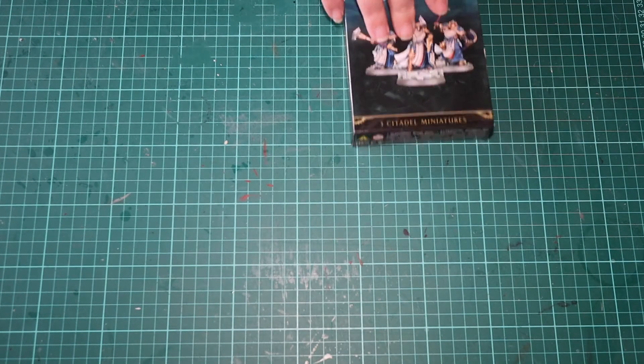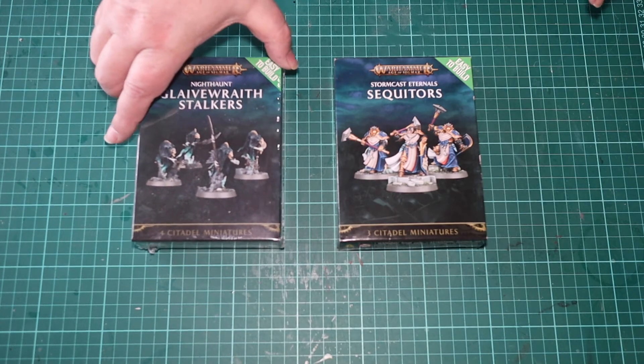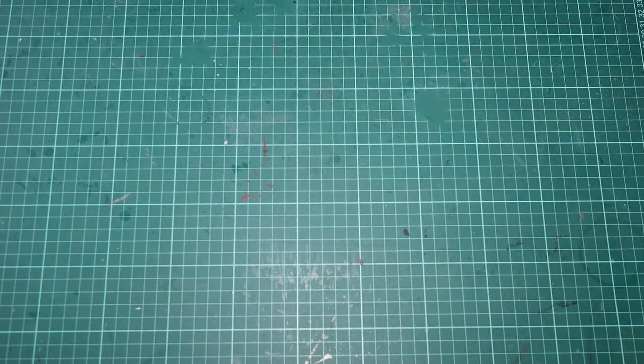Next I have some Games Workshop minis. I've not built minis before. The Sequitors shouldn't really be here as I've already made them, but that video needs finishing so I thought I'd give you a sneak preview of what they came out like.